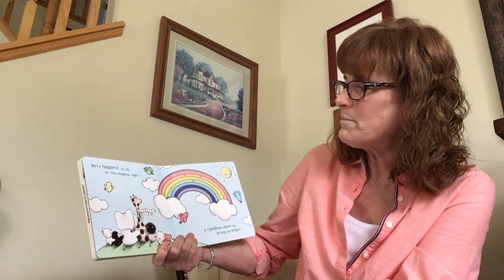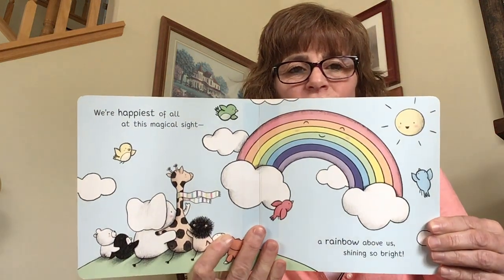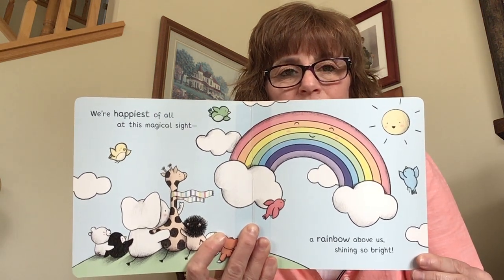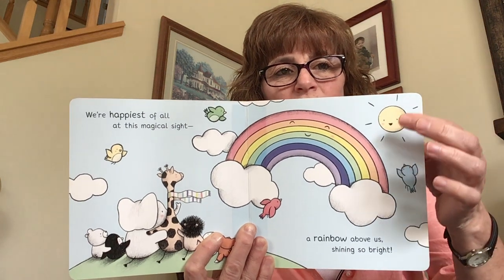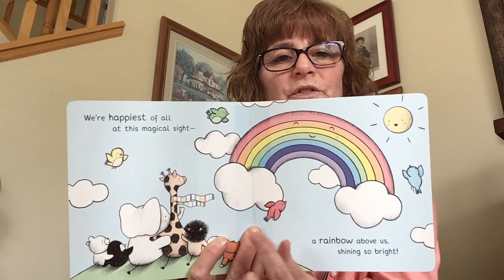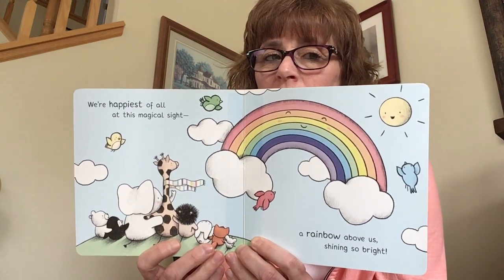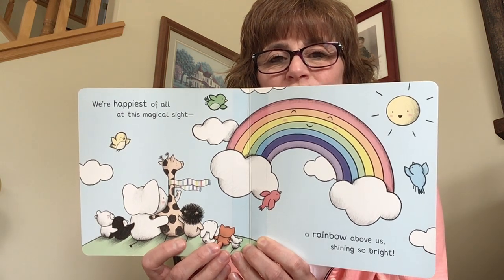We're happiest of all at this magical sight — a rainbow above us shining so bright. We just learned the colors of the rainbow: red, orange, yellow, green, blue, indigo, and then light purple or violet. And then we have white for the clouds. What color is the sun? Yellow! And this bird is blue. What color is this bird? Red! And this little guy is orange. Can you find the green bird? And the yellow bird? Super good, you did great!